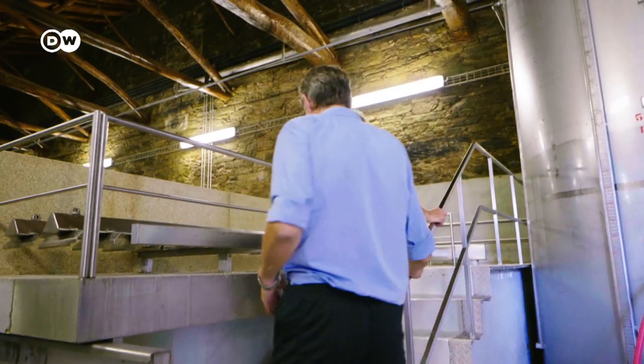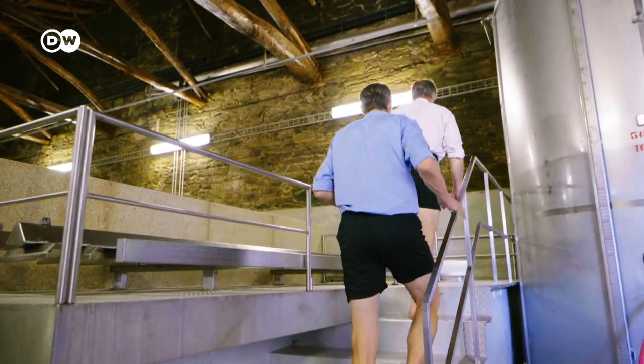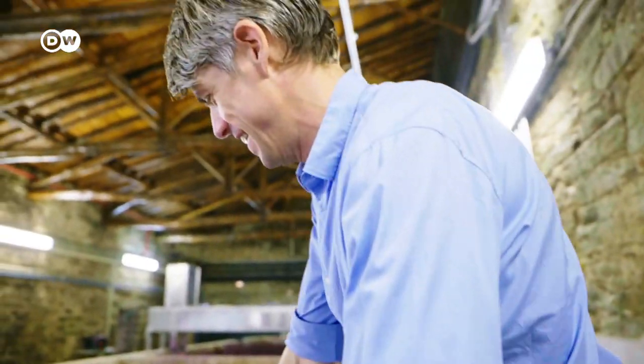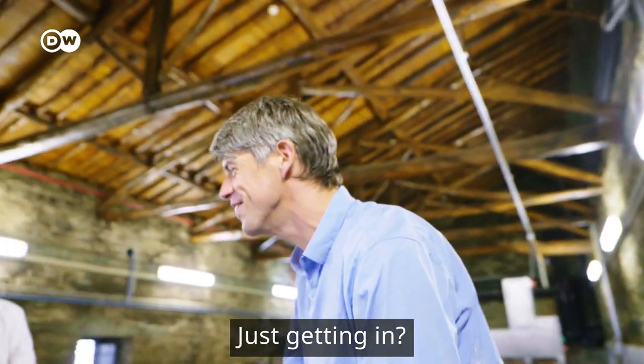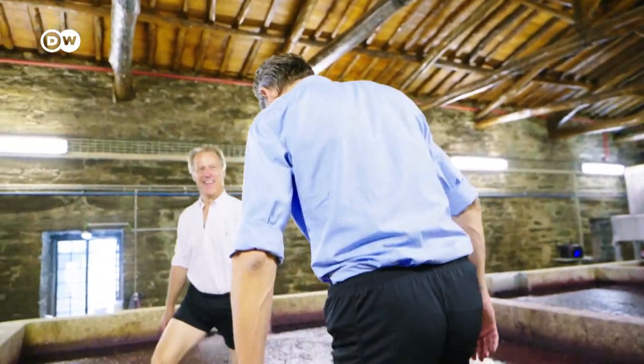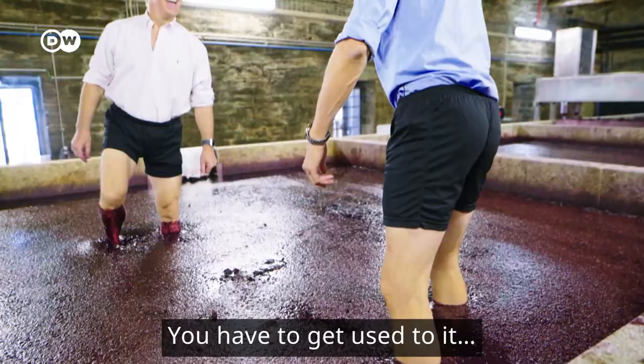Of course, I want to try that out. What is usually practiced in large groups, the boss shows me personally. Quickly clean your feet and off you go. Just getting in. You have to get used to it, but it's nice.